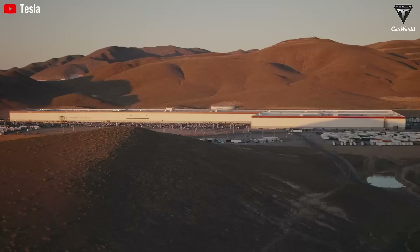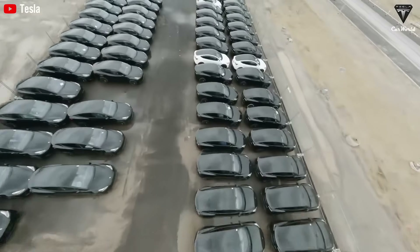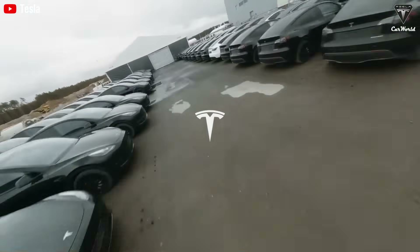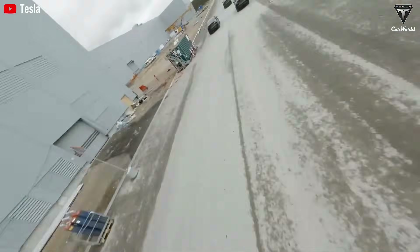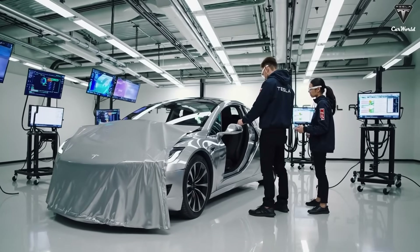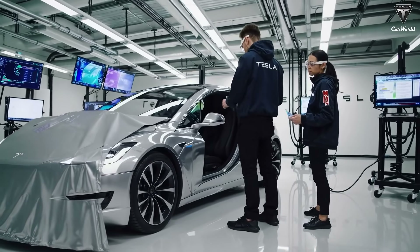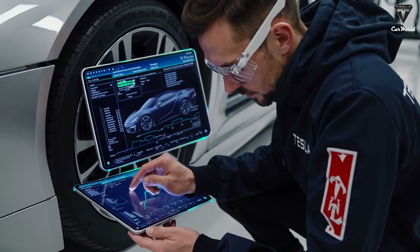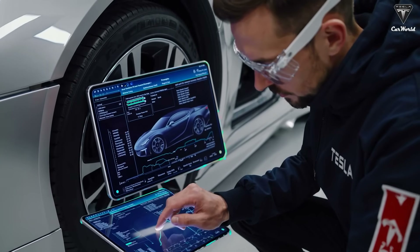While the EV market has been slowing down recently, and many believe that new regulations could reshape the landscape, Tesla appears to be preparing for something entirely different. The long-awaited affordable EV, widely referred to by fans as the Baby Y or Model Q, has finally made a public appearance, reigniting excitement across the industry.